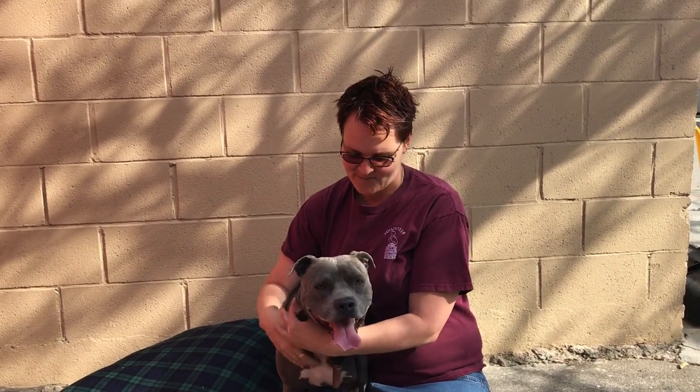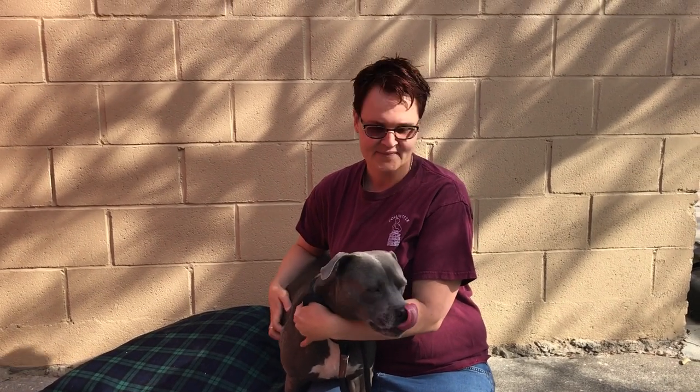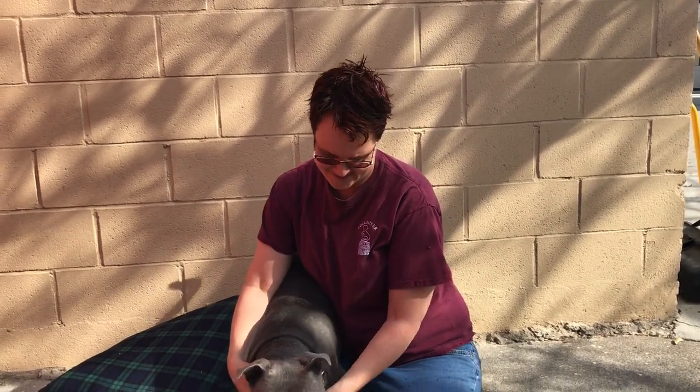I'd like to introduce you to Oso. His ID number is A4719446. He's a nine-month-old neutered blue and gray pit bull mix and he's 57 pounds.